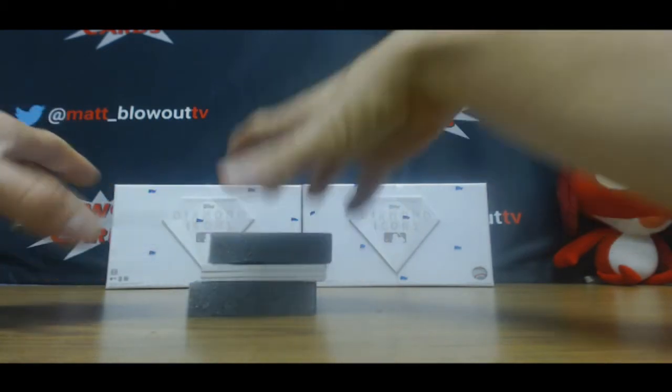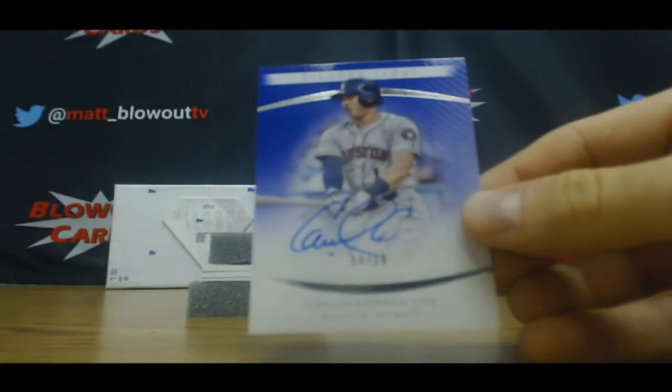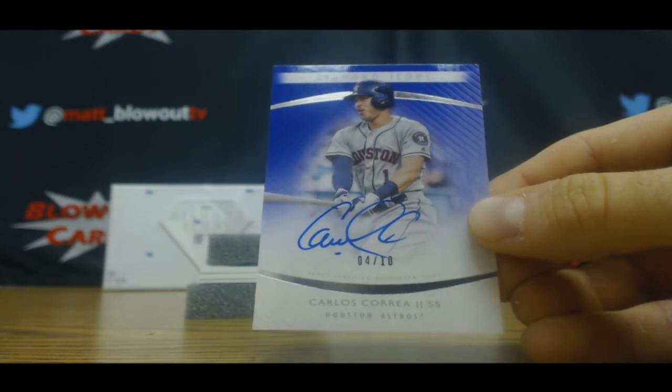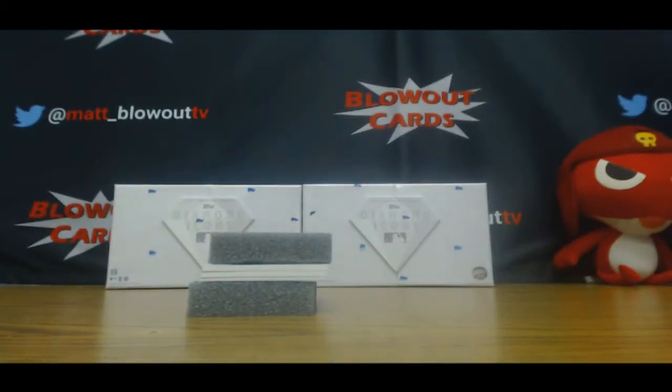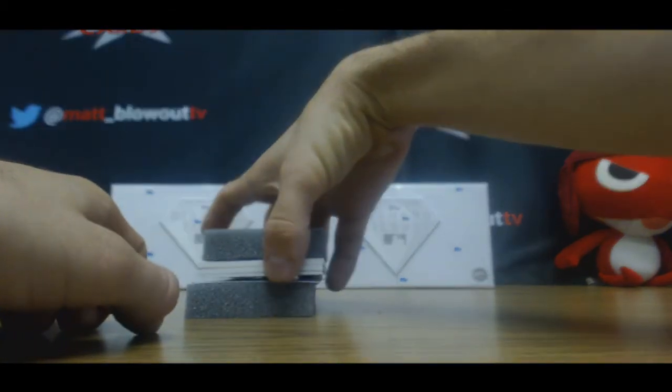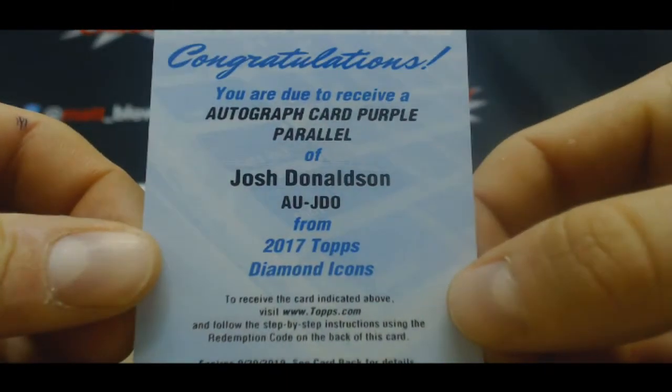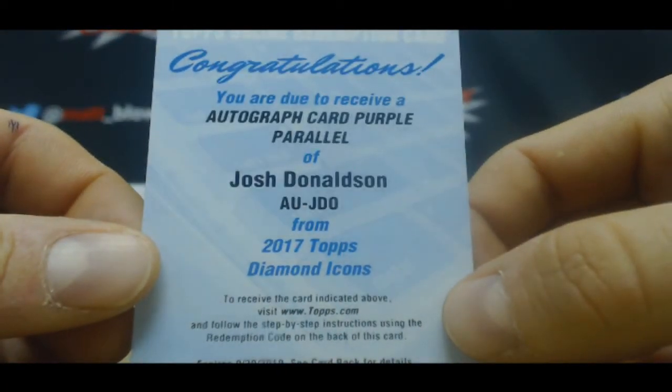Then we got a Carlos Correa numbered 4 of 10. And a redemption auto card purple parallel — Josh Donaldson sold his in the first.